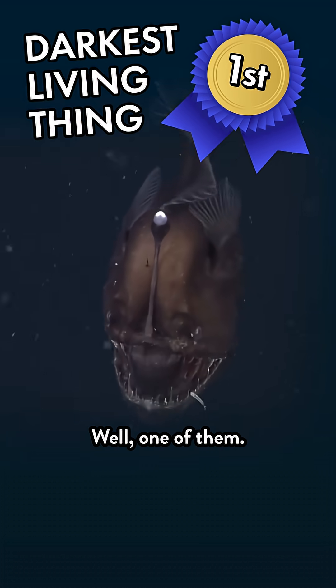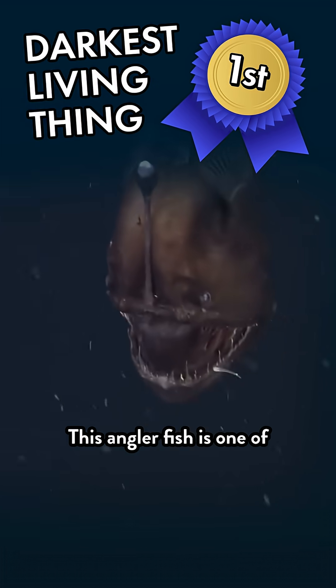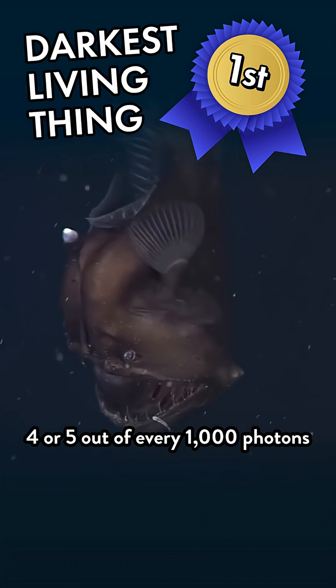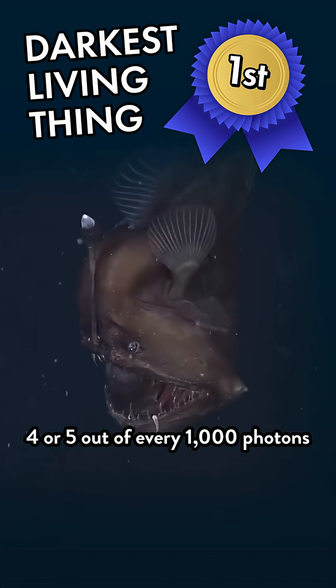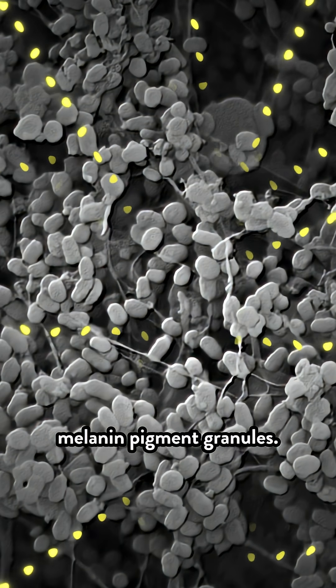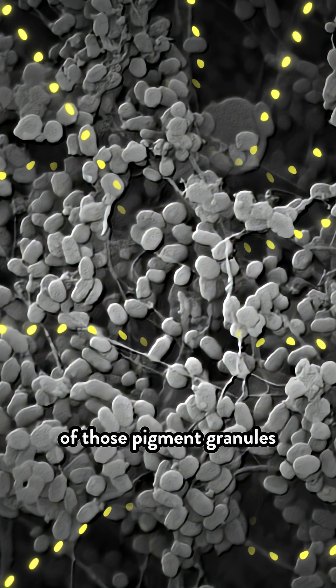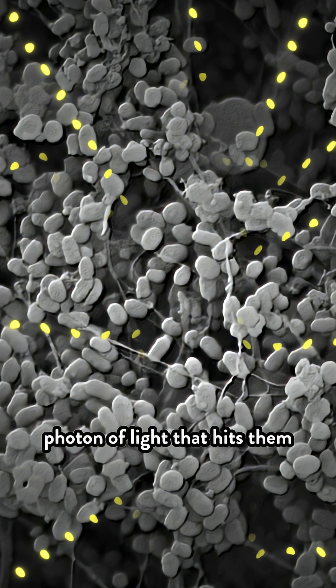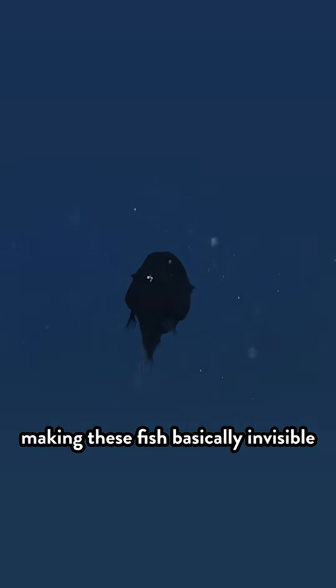And here's our winner — well, one of them. This anglerfish is one of about 15 deep sea fish that reflect only four or five out of every thousand photons that hit their skin. Zoom into the surface of that skin and you'll find densely packed melanin pigment granules. The size, shape, and arrangement of those pigment granules is just right for absorbing or trapping just about every photon of light that hits them, making these fish basically invisible in those deep, dark ocean depths.